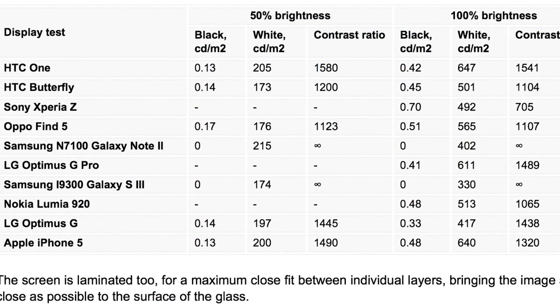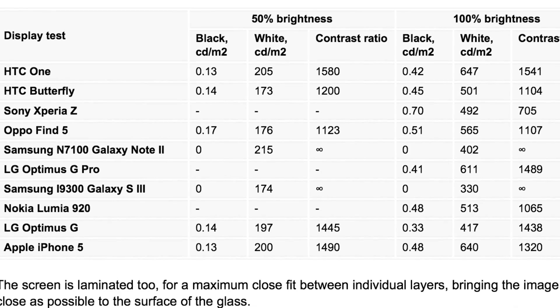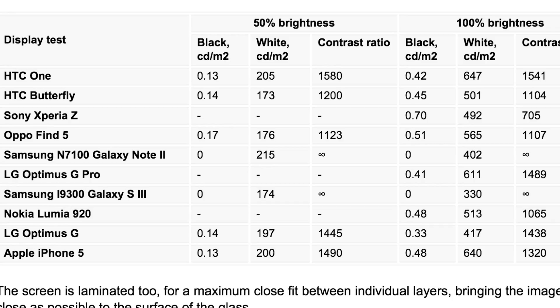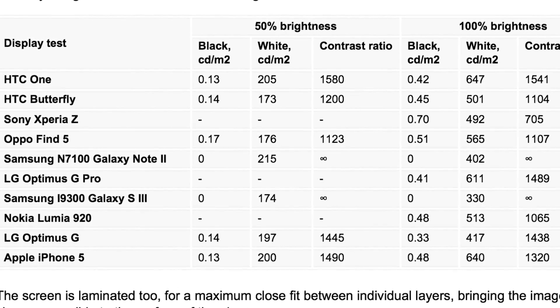As you can see in the table, HTC 1 at 50% white is 205 cd/m², whereas iPhone 5 is 200. At 100%, HTC 1 measures 647 and iPhone 5 measures 640.